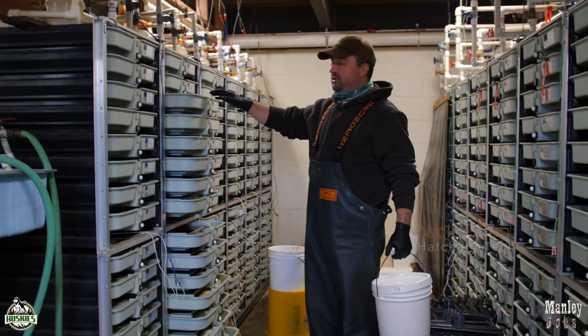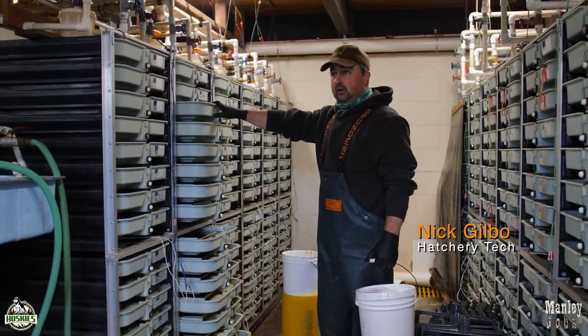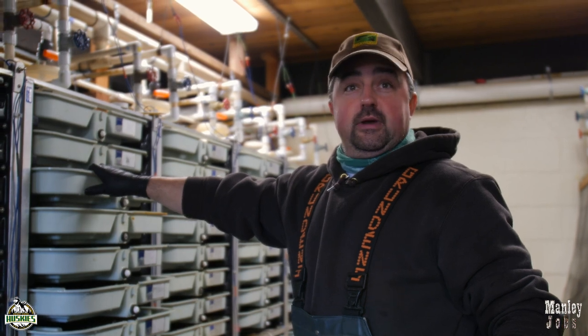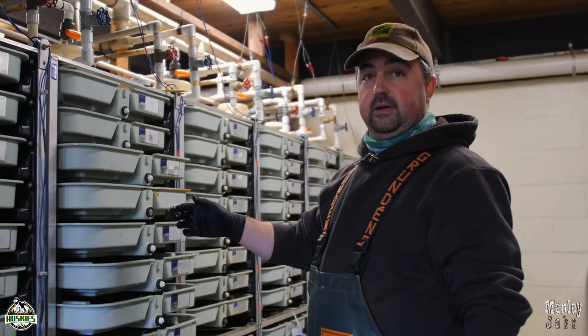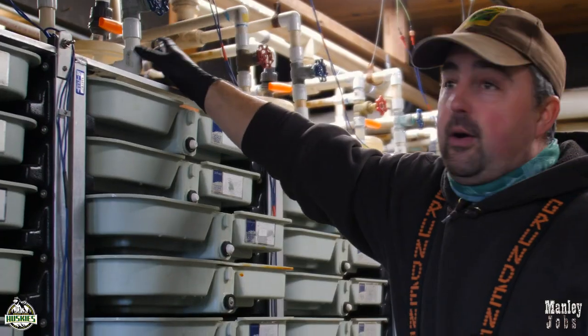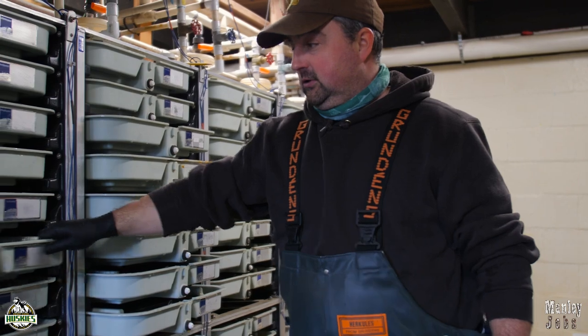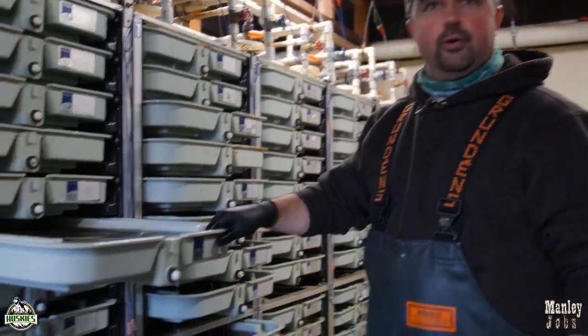These are preset to four gallons a minute. The eggs are sitting in the iodine solution for 15 minutes, and then their treatment will be done — they'll be disinfected. Supply water will clean that out and you'll have nice, clean river water flowing through them.